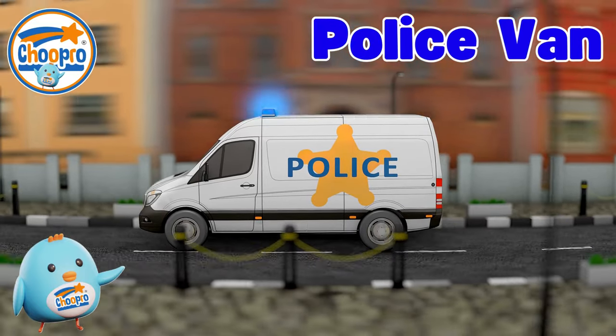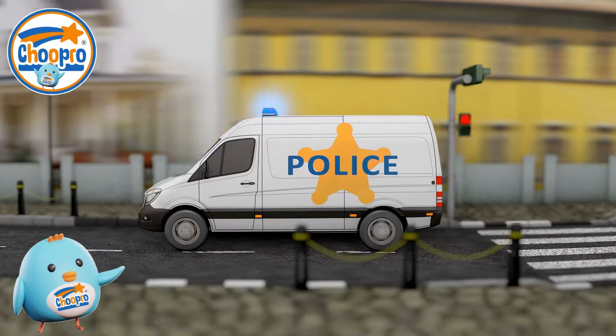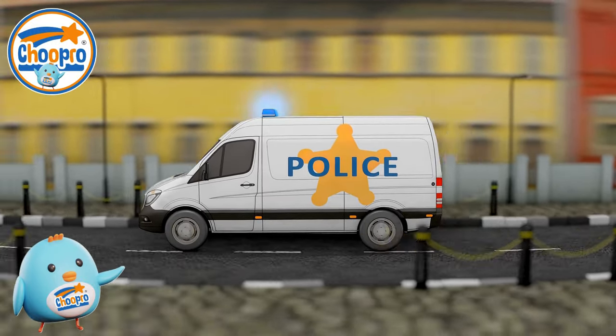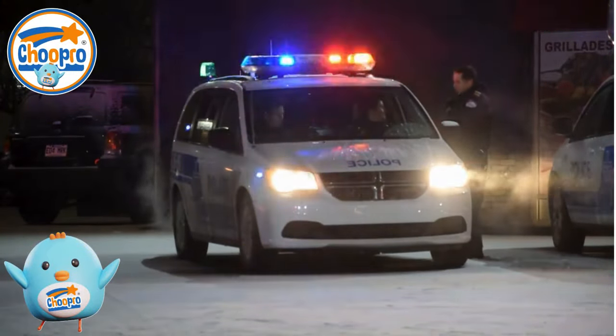Police vans are vehicles used by police officers to help keep communities safe. Police vans can travel quickly to different places and transport many police officers and their equipment needed to respond to emergencies.